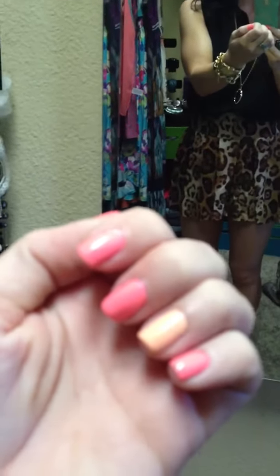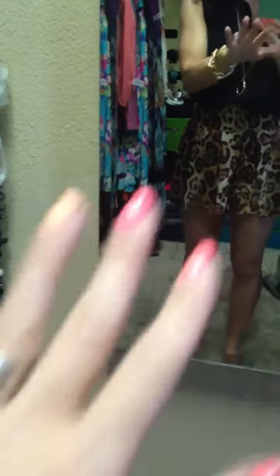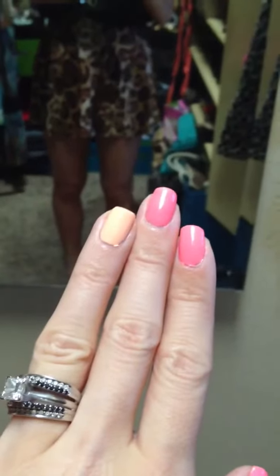My nails — these are the new Julie G nail polish colors. This bright pink is in Bikini, and the bright coral here — the bright coral is also in Bikini, and then the light peachy color is in 9 to 5.